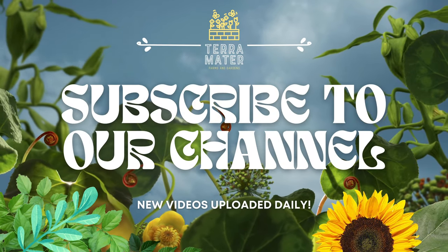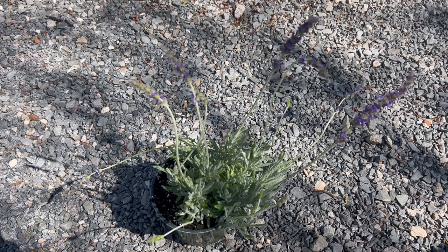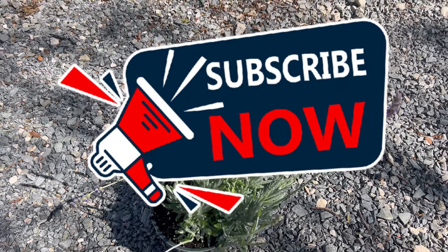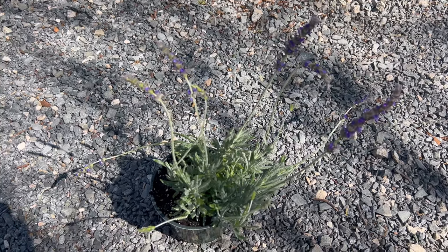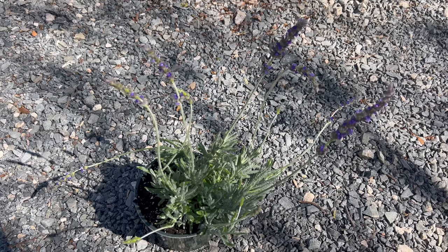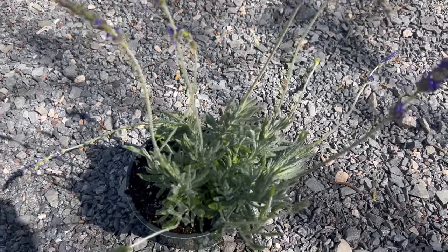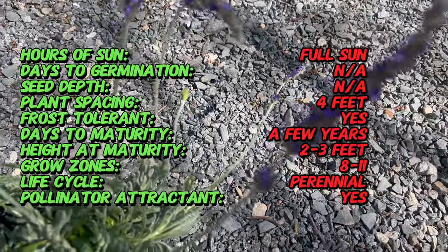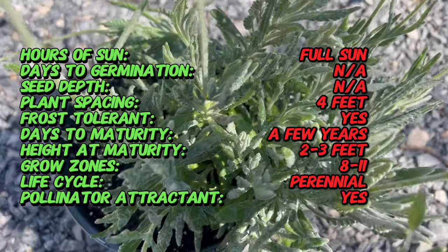Welcome back to Terra Mater Gardens and welcome to our exploration of French Lavender, a fragrant and versatile herb renowned for its exquisite aroma and stunning appearance. French Lavender is native to the Mediterranean region and has been cultivated for centuries for its aromatic foliage and vibrant purple flowers. Unlike other lavender varieties, French Lavender is prized for its distinctive serrated leaves, which release a delightful fragrance when brushed against. This unique feature makes it a beloved choice for gardens, aromatherapy, and culinary applications.